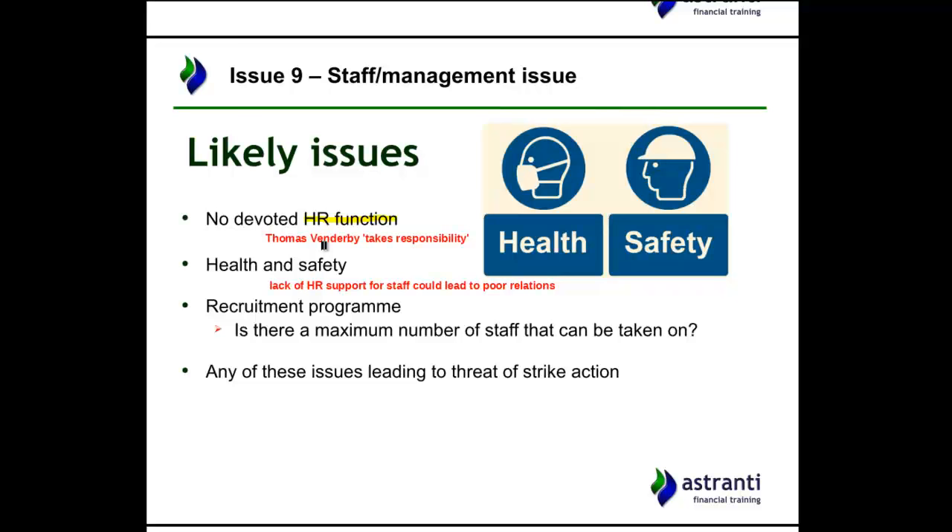All of these become amplified by the fact that there's no devoted HR function within the company, and of course all of these issues could lead to the threat of strike action. We don't know if there is any union — there's been no mention of one. But there are lower-skilled, unskilled, and partially skilled workers here, and this is the kind of workplace that would have a union. There may well be unions involved with the workers, and it's certainly been a popular thing to come up in exams in the past.